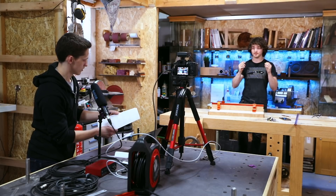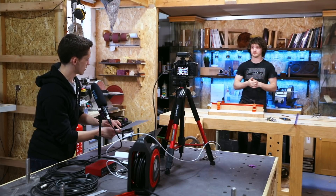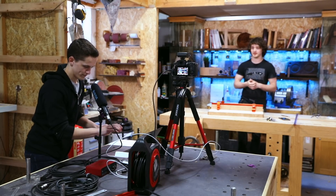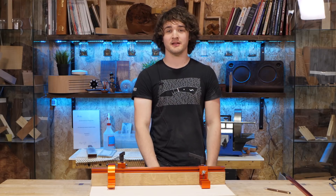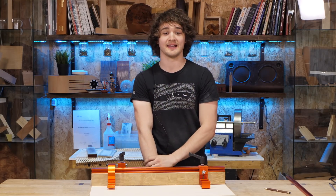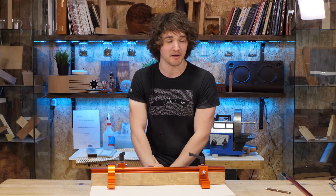The address to send stickers is: Rycotewood, Oxpens Road, Oxford, OX1 1SA. Send your stickers there, put your return address in so I know where to send one back, and let me know if you want black or white. The sticker wall is looking awesome now — it could do with more, but it's looking pretty cool.